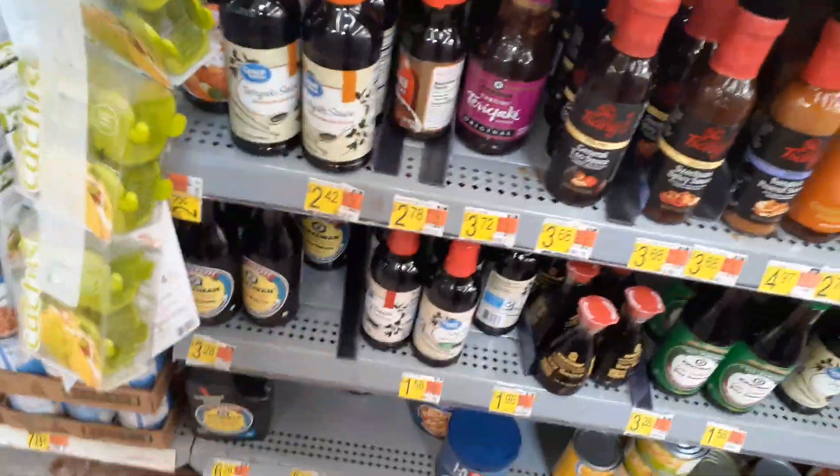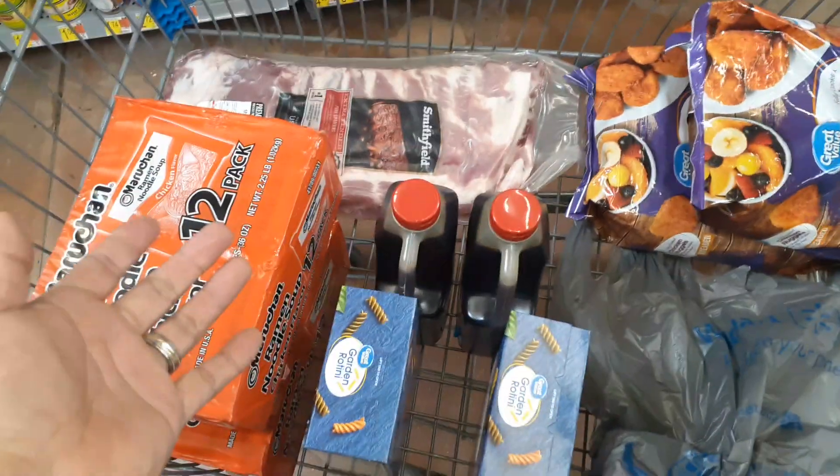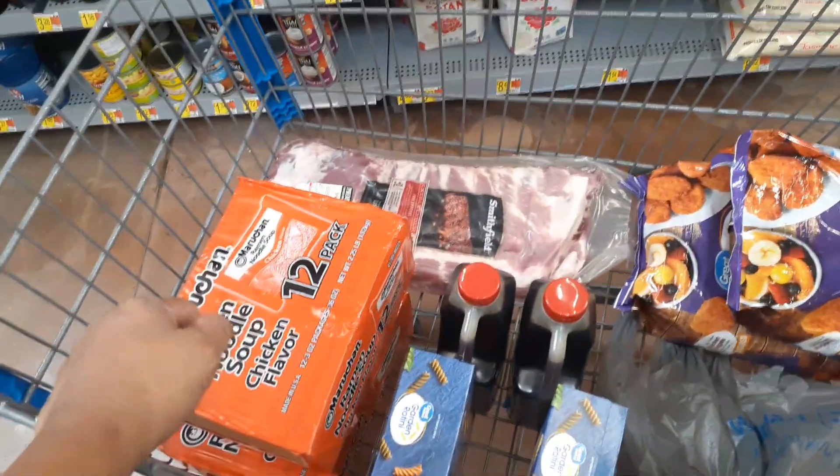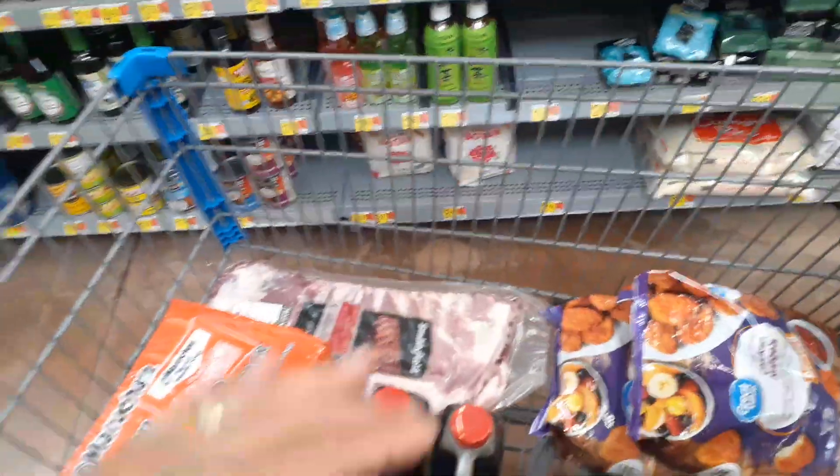I prefer Kikkoman — they have cheaper ones but that's the kind I like. I buy a whole bunch because I use it for everything: fried rice, ribs, even steaks. That's why I stockpile it.